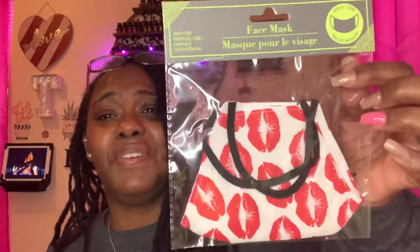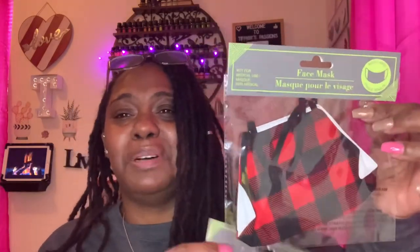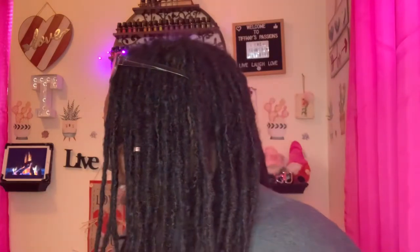I found some more facial masks. One of these would be great for Valentine's Day — it's the face mask with the little red kissy lips on it. I thought it was so adorable. They also had one for Christmas — it's a red and black pattern that we still wear around Christmas time. It goes with a lot of the clothing my family wears at Christmas. Both are in the color red.